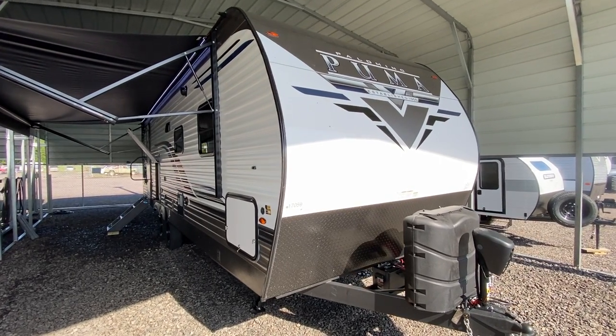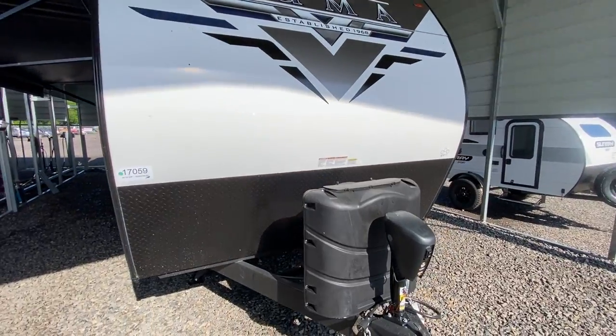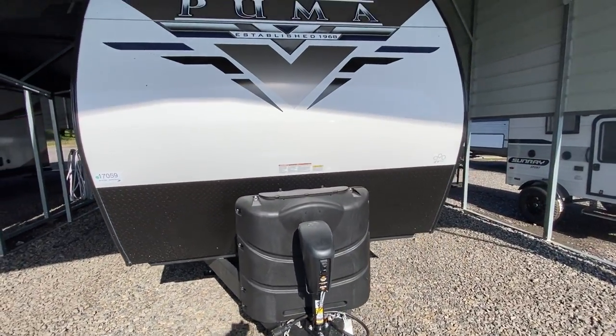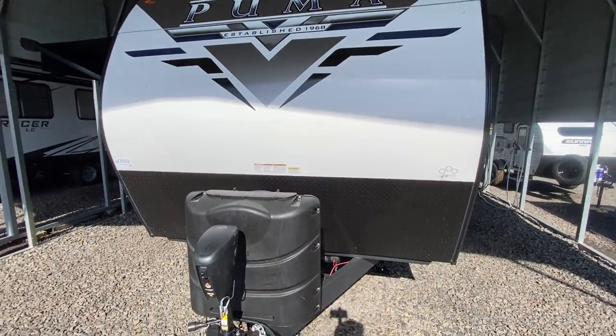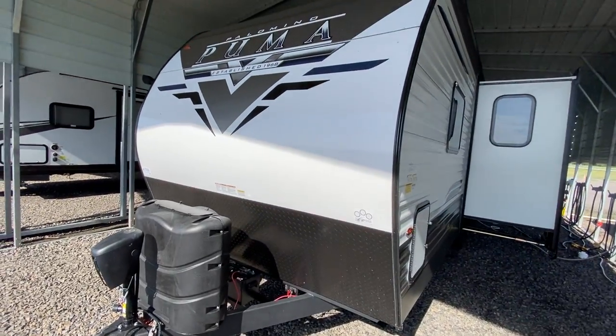This morning I'm shooting a video of one of our brand new Palomino Pumas. We have been a Puma dealer for a number of years now, and they are an excellent product — actually one of the top 10 in the industry.